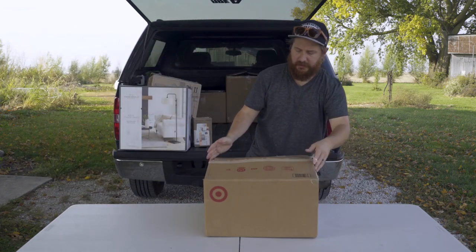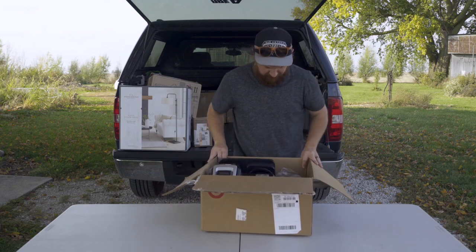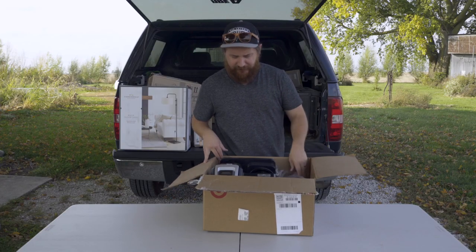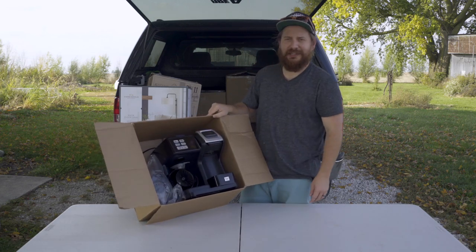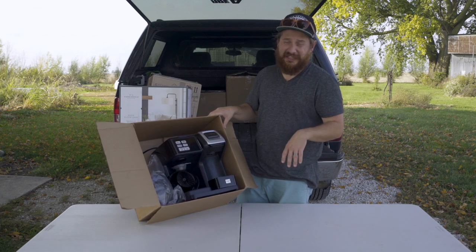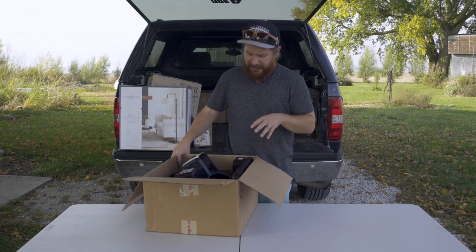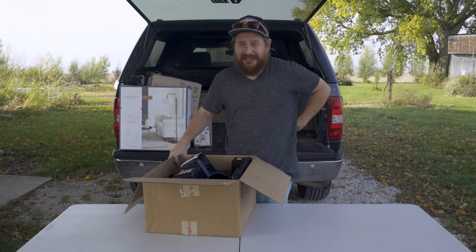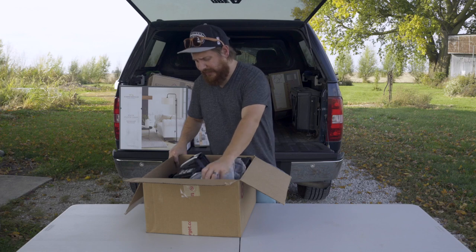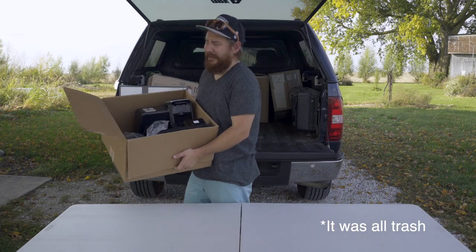There's a very used Hamilton Beach coffee maker — it looks sticky and smells very strongly of coffee. It's probably in here because it doesn't work, but something like the carafe could be run through a dishwasher and might be worth selling online. All of it might just end up in the garbage — we'll find out. That's a disappointing box.